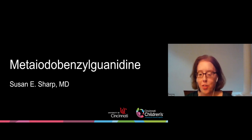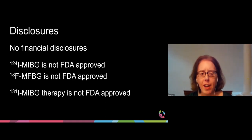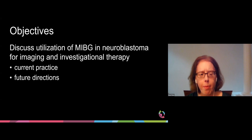Hello, my name is Susan Sharp, and I'm from Cincinnati Children's Hospital. I will be speaking on meta-iodobenzylguanidine. I have no financial disclosures. However, I will be discussing novel PET tracers and the use of iodine-131 MIBG therapy, which are not FDA approved. During this talk, I'm going to discuss the utilization of MIBG in neuroblastoma for imaging and investigational therapy, focusing on current practice and future directions.